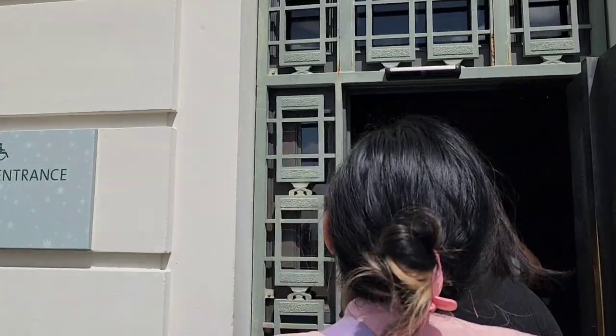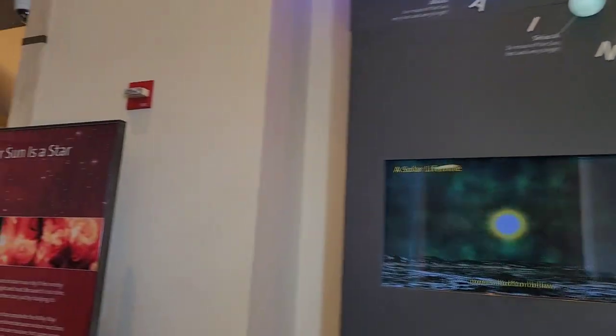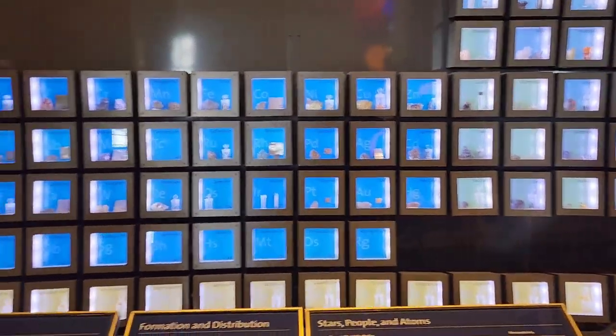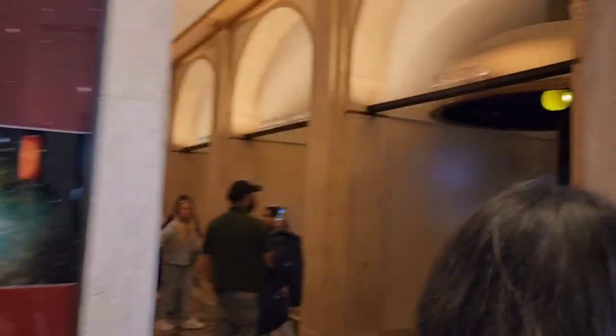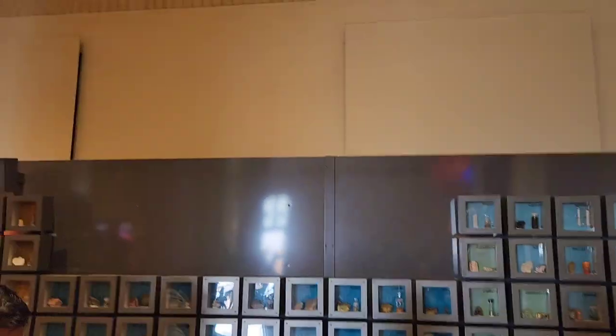We are going inside the planetarium. Here it is — this is the periodic table of the elements right there. Look at all the elements! Come here, look at this — it's the periodic table of the elements. Isn't it nice?